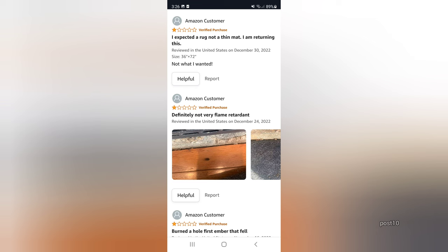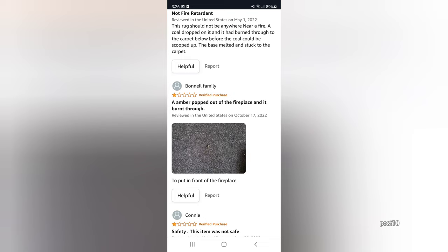Right now I'm going to show you a few reviews from other people that bought it. The first one: 'I expected a rug, not a thin mat. I am returning this.' I actually expected it to be thin so I'm not mad about that part. The next one — look at that — it ruined that guy's floor. Definitely not flame retardant. And the bottom review: 'Burned a hole — first ember that fell out.' Just like in my situation.